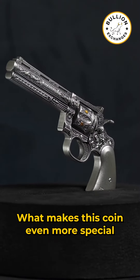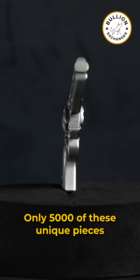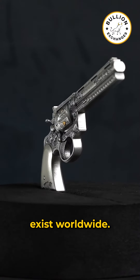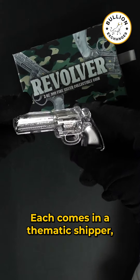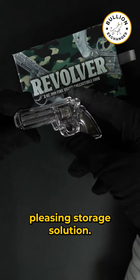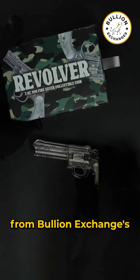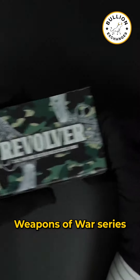What makes this coin even more special is its limited mintage. Only 5,000 of these unique pieces exist worldwide. Each comes in a thematic shipper, providing a secure and aesthetically pleasing storage solution. This is a fantastic opportunity to own an exclusive release from Bullion Exchanges' Weapons of War series.